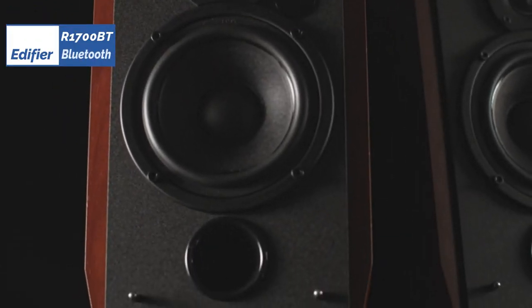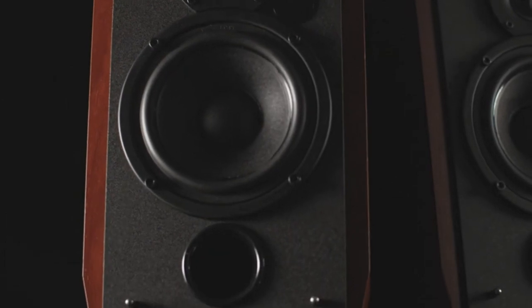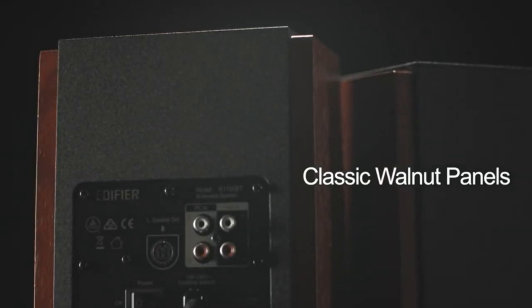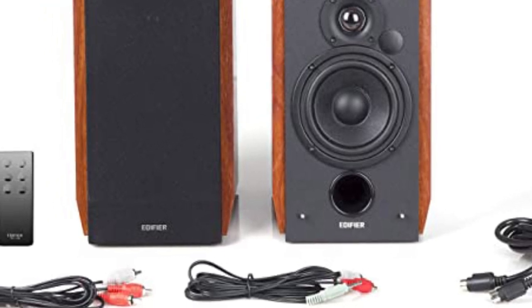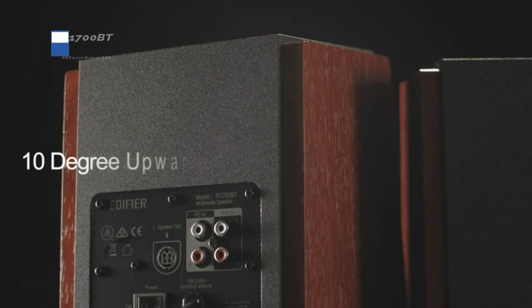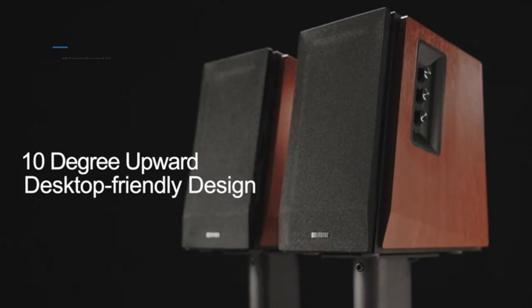Next, at number 2, we have the Edifier R1700BT Bluetooth, the best bang for the buck available in 2023. If you want a premium listening experience at an affordable price point, be sure to take a look at the Edifier R1700BT. This unit's sound quality nearly matches that of speakers that cost twice or three times as much. Furthermore, it accommodates a wide range of devices and can connect via Bluetooth. It features bass, treble, and volume adjustments on the speaker cabinet, and is easy to set up. It also looks great in most interiors.